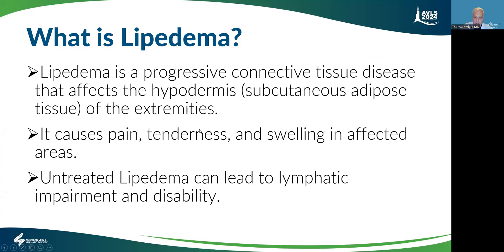So what is lipedema? Lipedema is a progressive connective tissue disease that affects the hypodermis — that's the subcutaneous tissue — of the extremities. It causes pain, tenderness, and swelling. Untreated lipedema can lead to lymphatic impairment and disability. But lipedema and lymphedema are separate diseases.